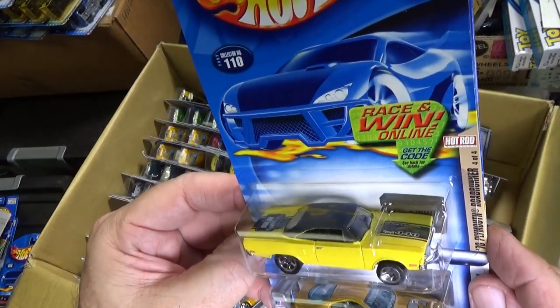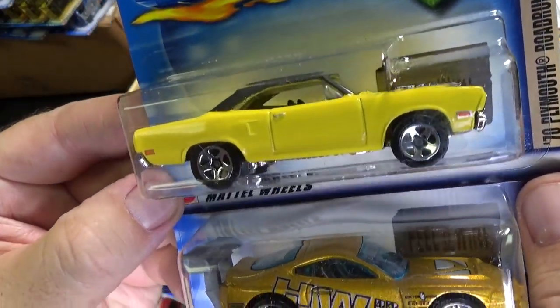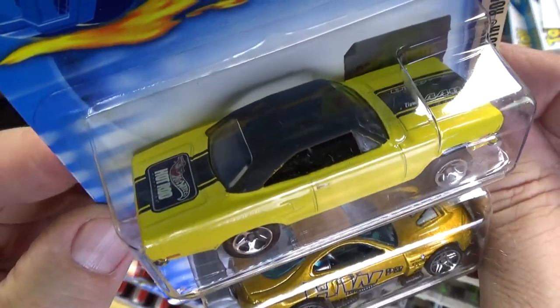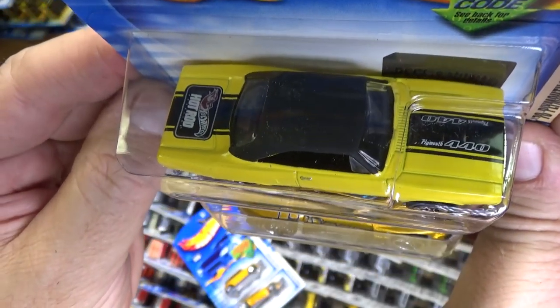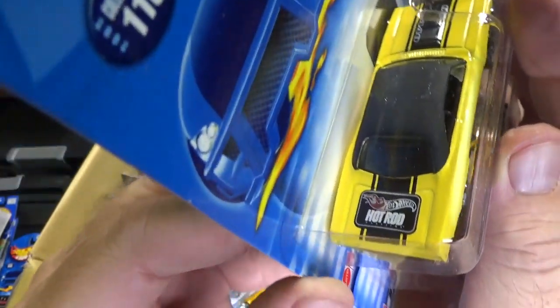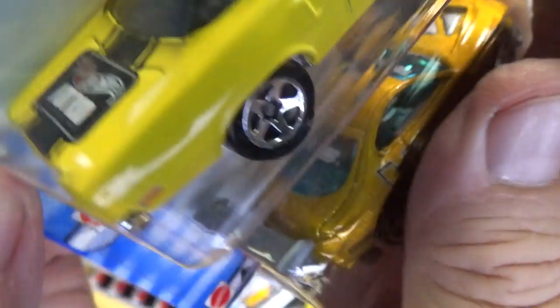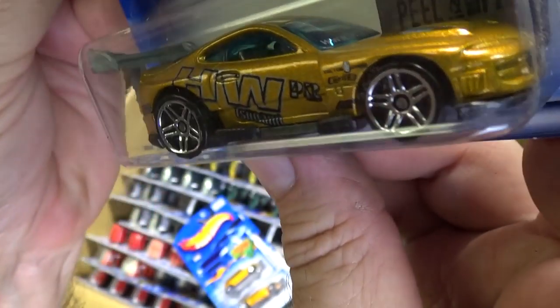This one was very nice — 70 Plymouth Roadrunner Hot Rod Series in yellow. It just looked fantastic. Black top and you have black stripes, black decorations. In the back, you have the Hot Rod Deco.